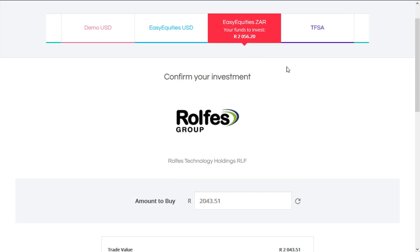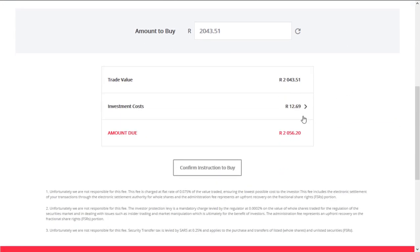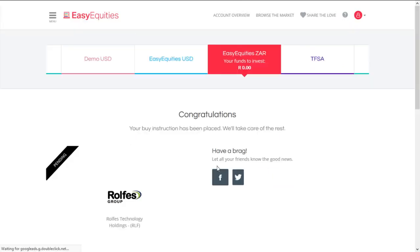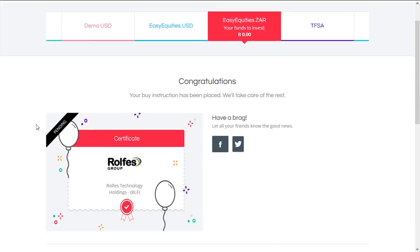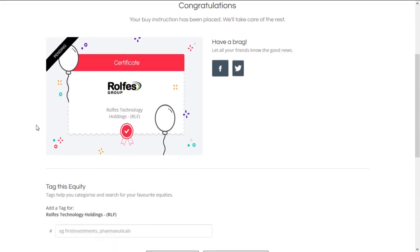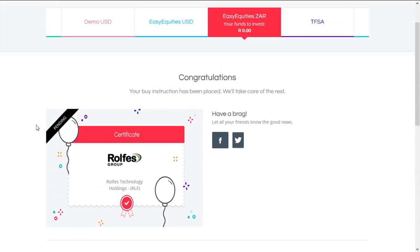The JSE is closed now, but that's nice — I can confirm the instruction to buy and they'll buy it for me tomorrow. It says pending. So tomorrow when the JSE opens, they'll buy it, and then they'll send me a tax invoice. They'll buy it at a price that's available tomorrow, so this is not a direct real-time transaction — it will only execute the next day when the JSE is open.